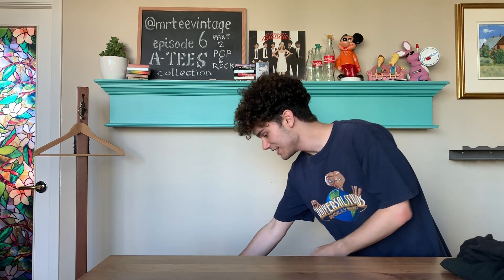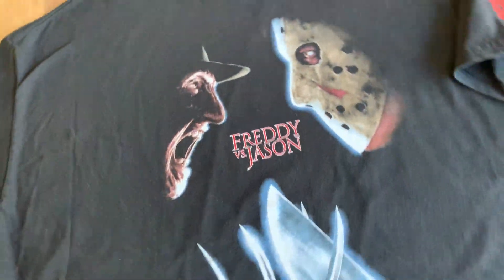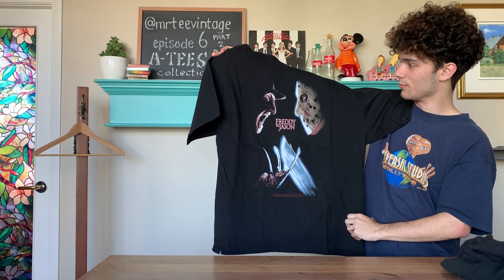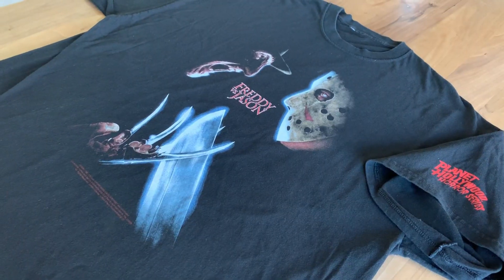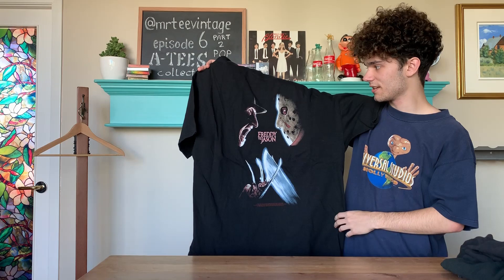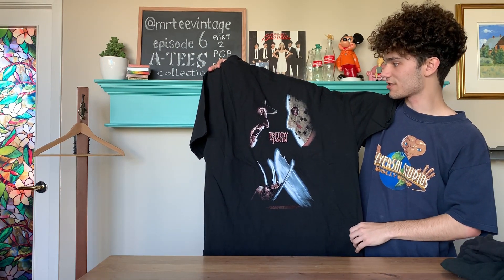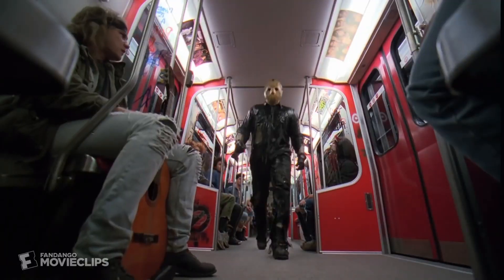Our next shirt isn't quite vintage yet, but it is still a banger. We have this 2003 Freddy vs. Jason movie promo with the Planet Hollywood horror series hit on the sleeve. Freddy vs. Jason pits together the two biggest slasher franchises, and this shirt is perfect for any Friday the 13th or Nightmare on Elm Street fan.